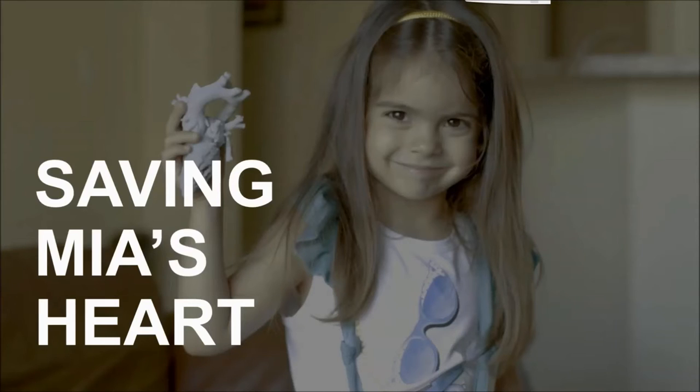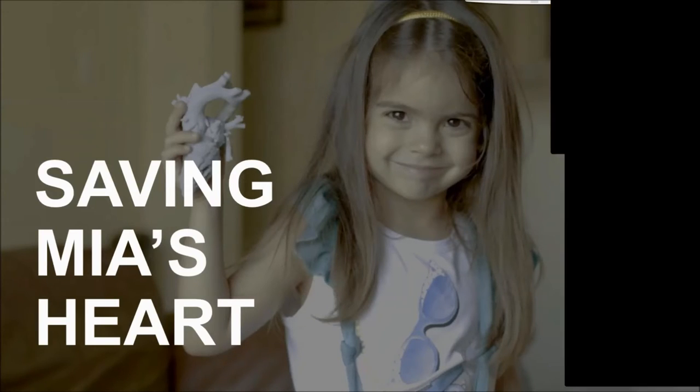I want to share a case so you can hear from the physician's perspective on how this works. I'm going to play a video from one of our customers, Nicklaus Children's Hospital, part of the Miami Children's Health System, and their use of 3D printing for pediatric cardiology.